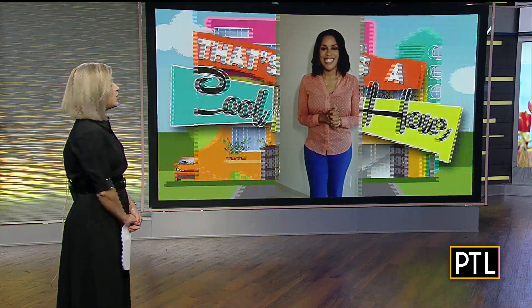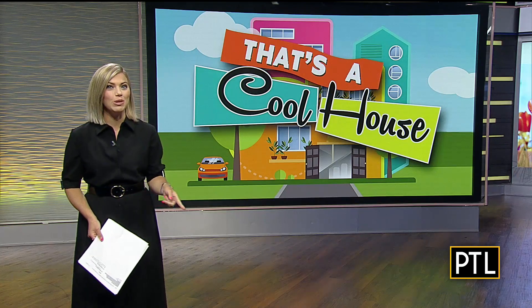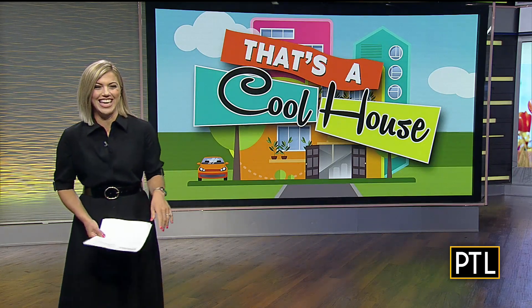Thank you so much, Mikey, and thank you for highlighting the important work that they're doing there. 1515 Bidwell Street will be closing with a buyer on Tuesday, July 20th — and it is not Mikey, we'll tell you that.